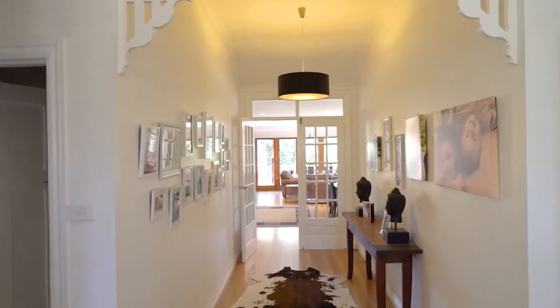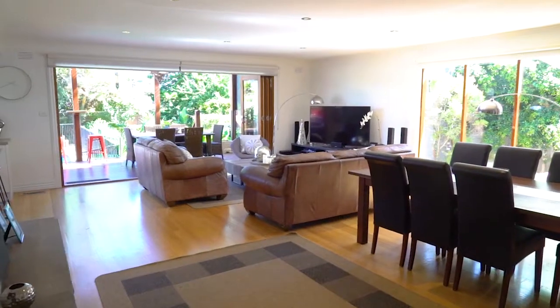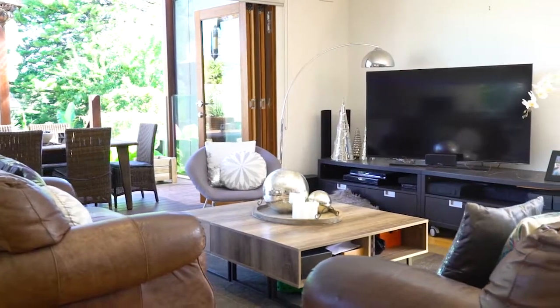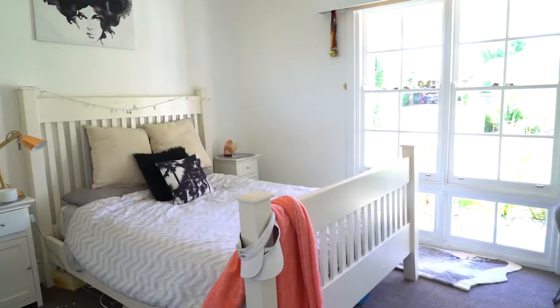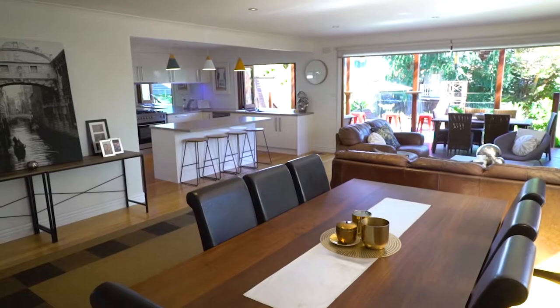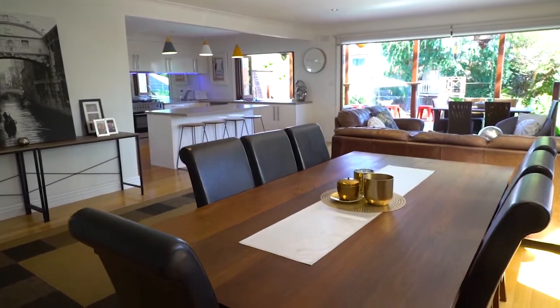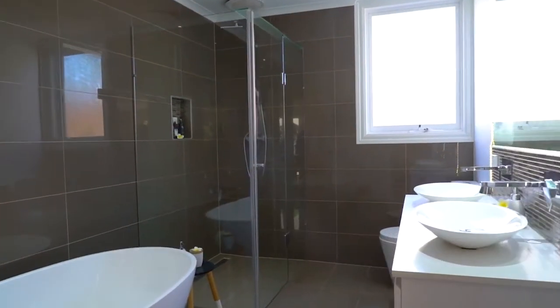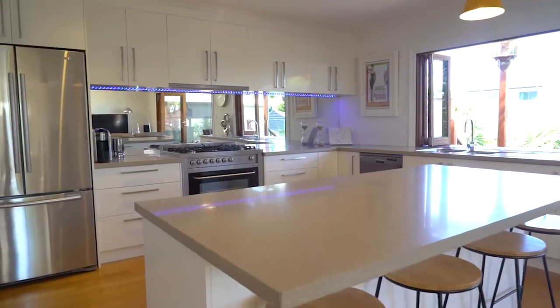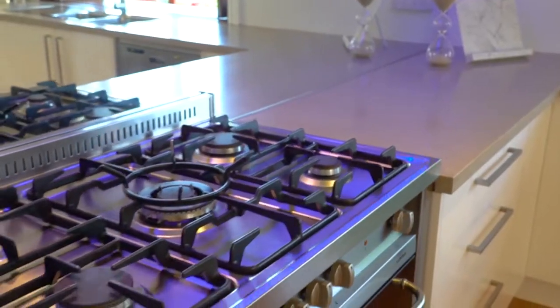We've got a renovated and extended family orientated timber home. From its front door to its back door it is presentation plus. Five really good bedrooms plus a study provide excellent accommodation. A lovely open plan lounge room and dining room. Two all-new bathrooms, the ensuite having a spa. A newly renovated kitchen with a five burner stainless steel stove.